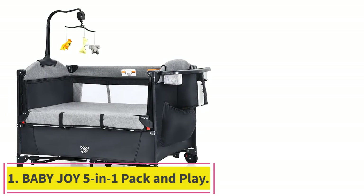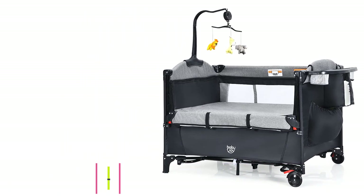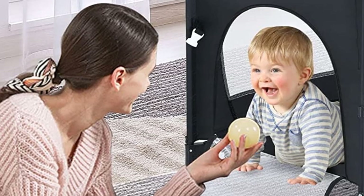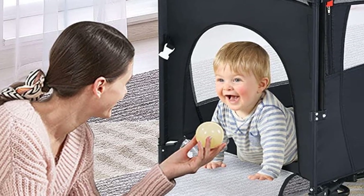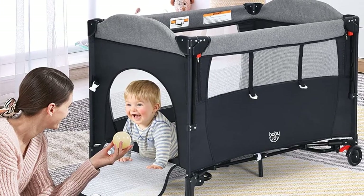Starting at Number 1: Baby JOI 5-in-1 Pack and Play. The Baby JOI Bedside Sleeper is a versatile 5-in-1 crib that can be used as a baby rock bassinet, bedside crib, activity center, U-shaped diaper changing table, and baby crib.